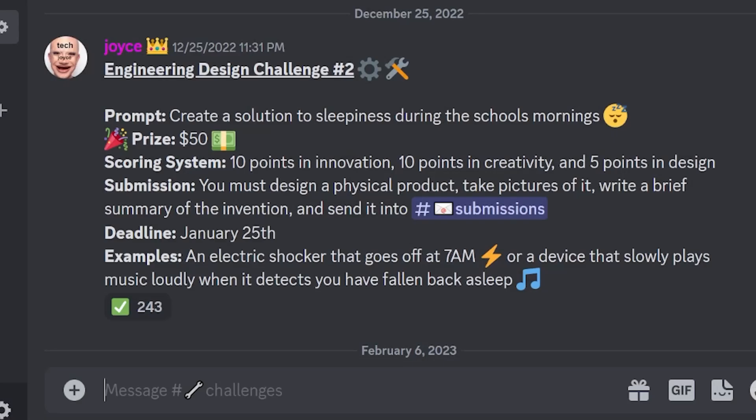That is it for engineering design challenge number 2. The winner is Epic Lulu — congratulations on winning 50 big buckaroos! You can buy yourself some chips. If you guys want to be a part of these engineering challenges, make sure to join my Discord and check out the challenges channel. Thank you so much students for watching — make sure to stay creative and innovative.